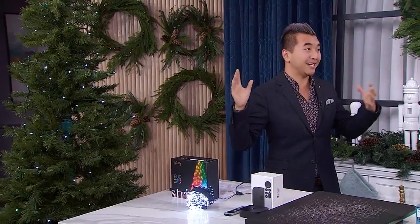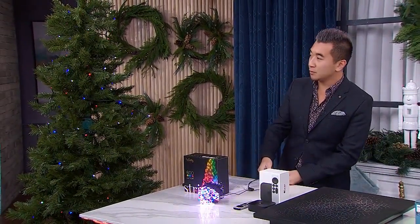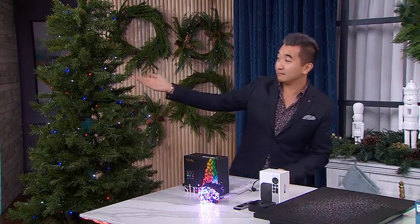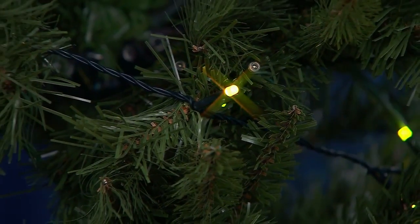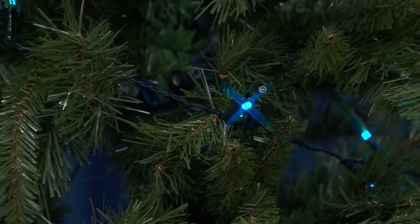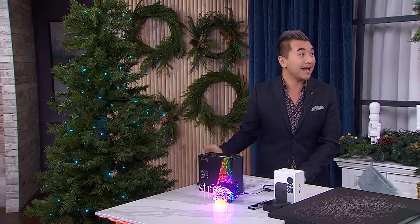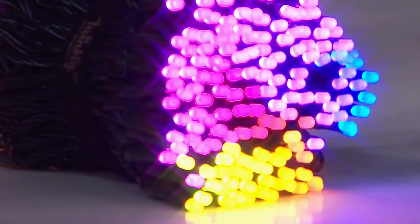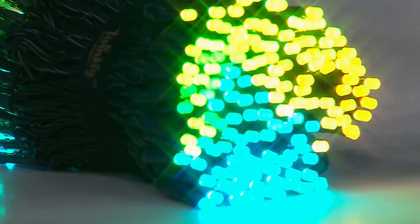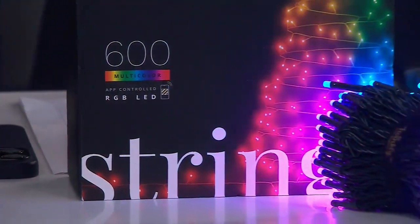Once you wrap this around a tree outside, for example, you can really set the mood. You've got a remote where you can go through some festive lights. If you want to keep your lights on all year round, you can — this could be for Independence Day in the States, or you can cycle through different colors. There's an app for this and you can set different modes. Through your phone, you can set timers, you can set a schedule, and you can really customize what you want for indoors and outdoors. Combine these lights with some decorating tips and you've got the perfect Christmas tree.